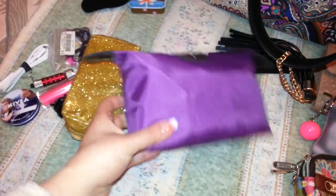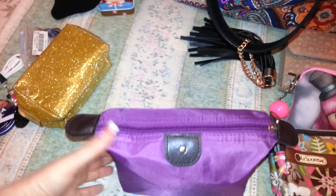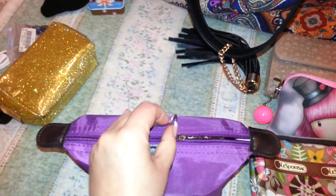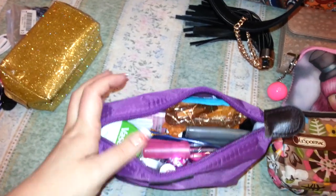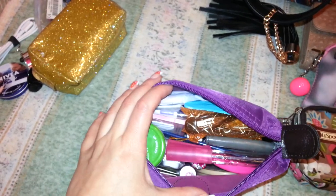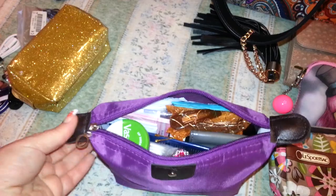Then this is my mobile pharmacy — that's what they call it on YouTube. I will be filming a video about it very soon. Basically it holds all my personal things: perfume, mirror, powder, sanitary towels, and personal things I need to carry with me on a daily basis, just in case I might need any of them.